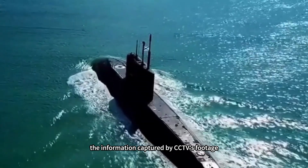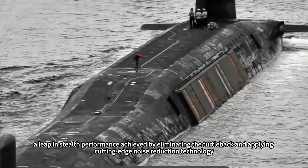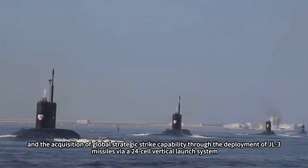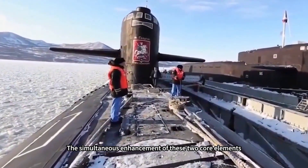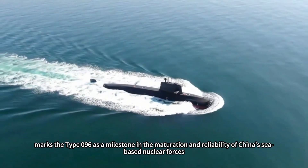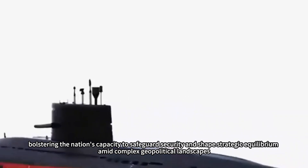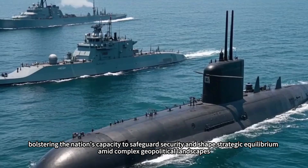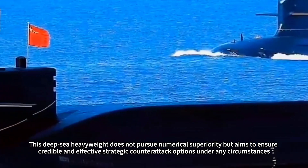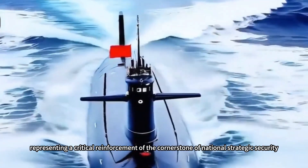In summary, the CCTV footage reveals two revolutionary advancements of the Type 096 strategic nuclear submarine: a leap in stealth performance achieved by eliminating the turtleback and applying cutting-edge noise reduction technology, and the acquisition of global strategic strike capability through deployment of JL-3 missiles via a 24-cell vertical launch system. The Type 096 substantially fortifies the survivable sea-based pillar within China's triad nuclear deterrence system. It does not pursue numerical superiority but ensures credible and effective strategic counterattack options under any circumstances, representing a critical reinforcement of the cornerstone of national strategic security.